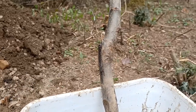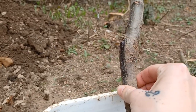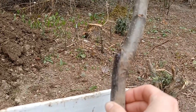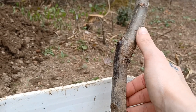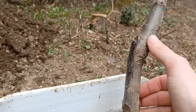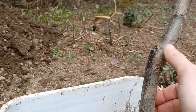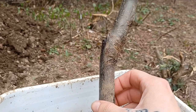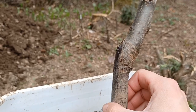I want to point out the graft. Right here it looks like a knot — that's where the root stock begins down below, and up here is where the actual tree was grafted to the stock. It'll basically live off of the root stock and do its thing. I had no idea that's how apple trees and a lot of other trees were made. The more you know.